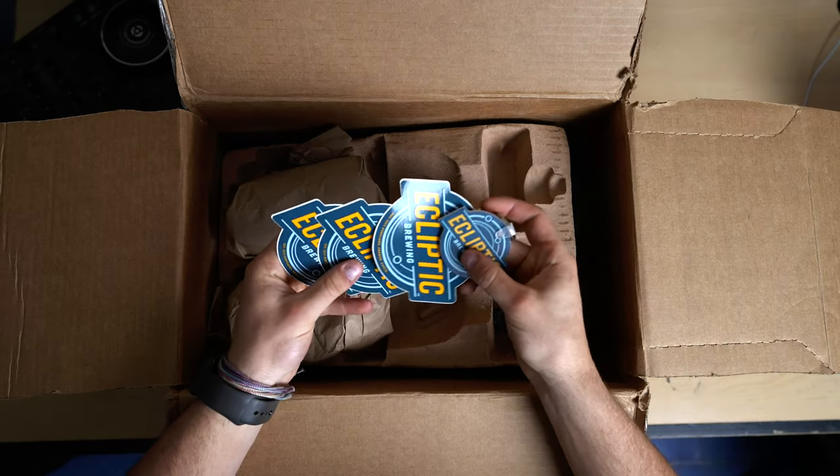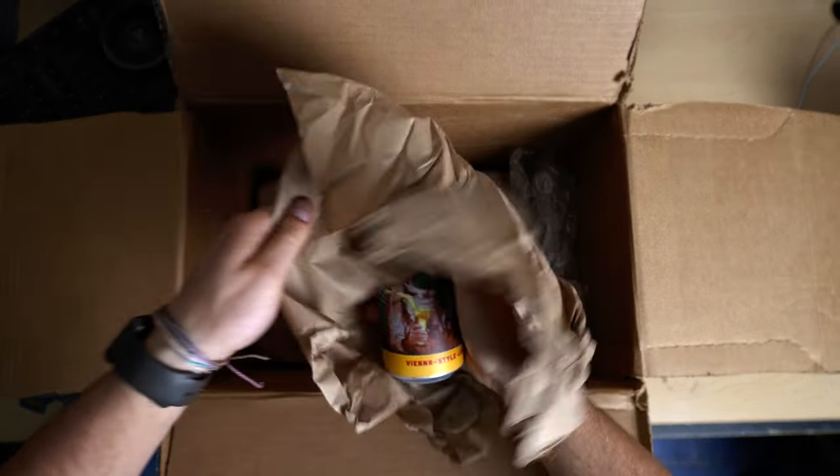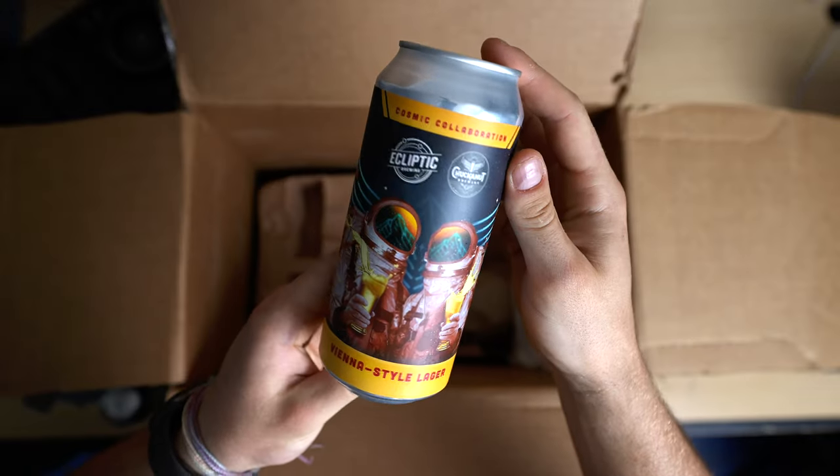What's up everyone! For this week's video we've got some sweet beers we're filming. I reached out and found this really cool brewery in Portland that had all space-themed beers and it fit perfectly. We haven't really made the video yet, but you will see it now!